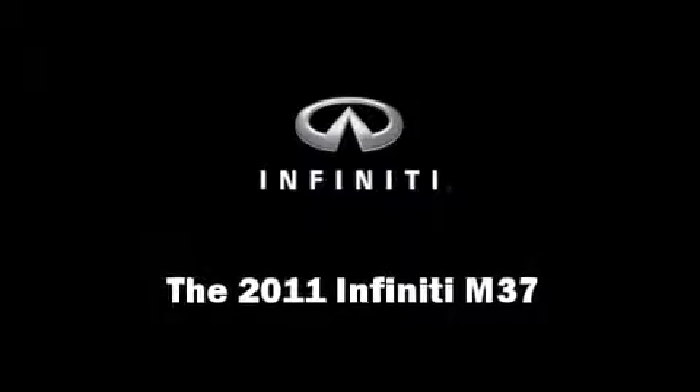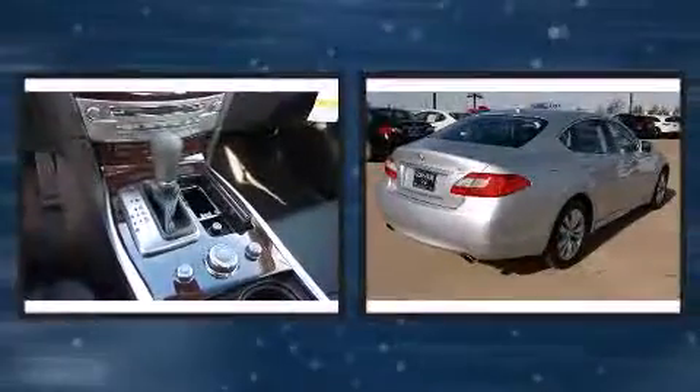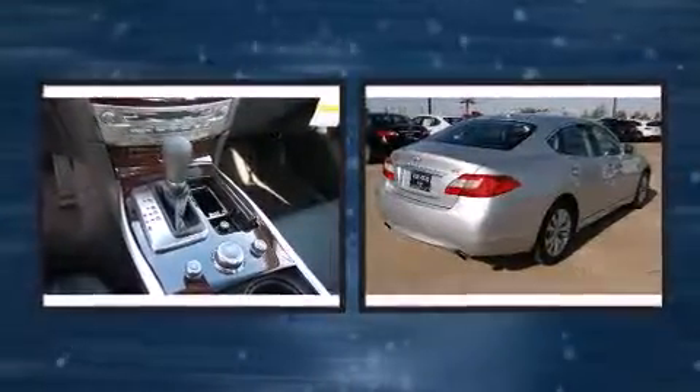Discerning drivers will appreciate the 2011 Infiniti M37. This four-door, five-passenger sedan offers the features and options for which you've been searching.